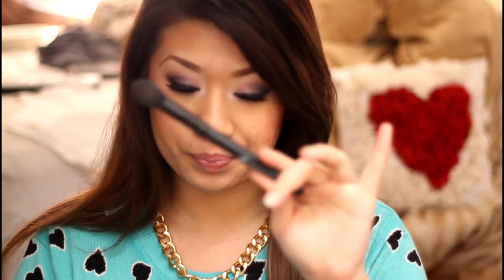Next favorite is a face brush — the ELF small tapered brush. It's basically just as it's called: tapered and small. I really like using this for contouring — down the sides of my nose, the hollows of my cheeks, temples of my hairline, and my jawline.